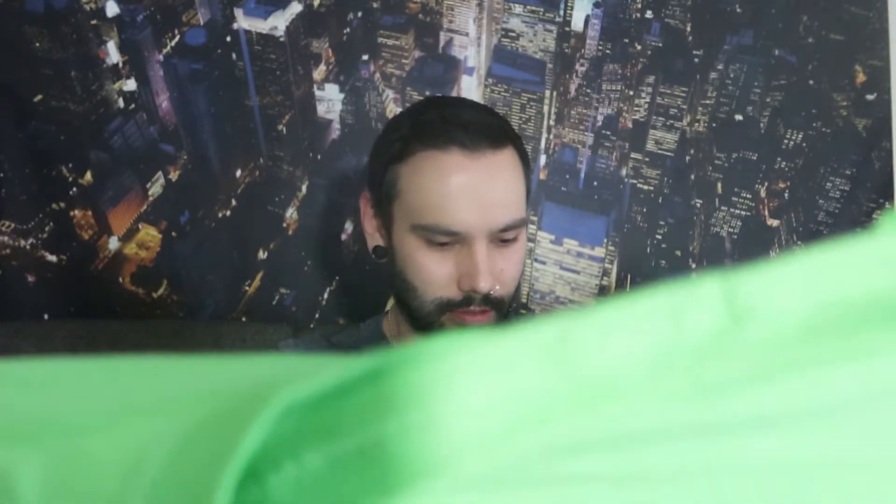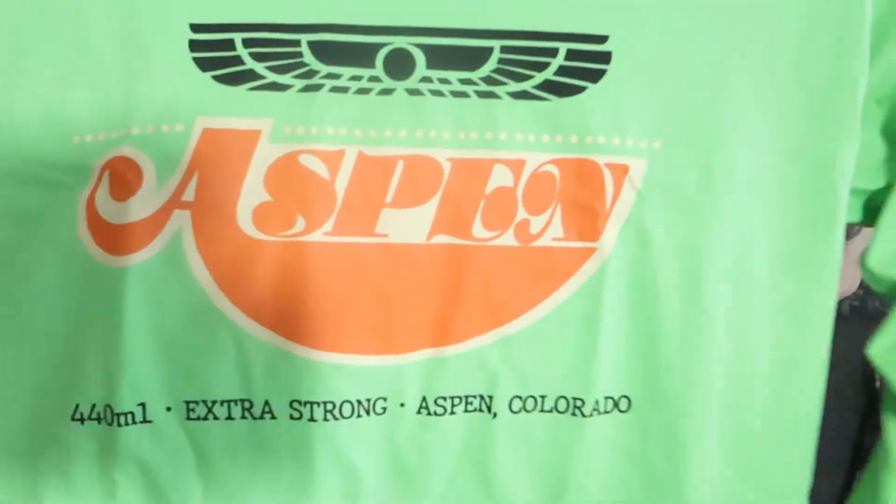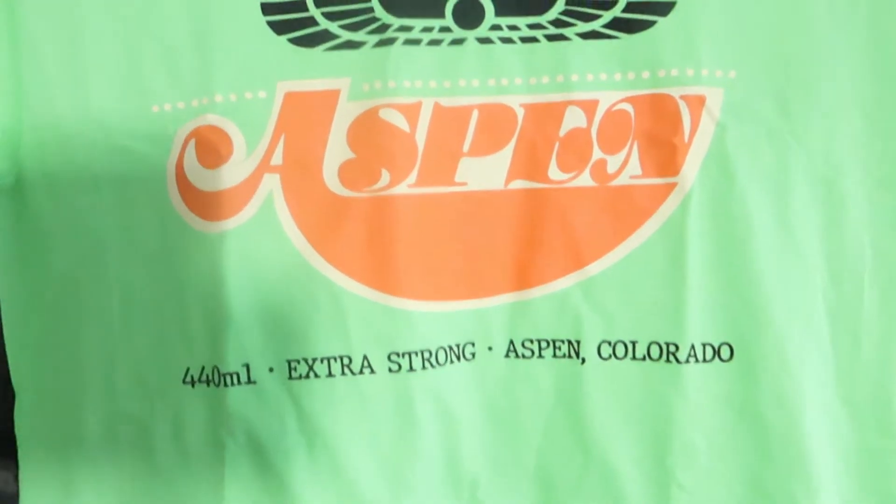Next up we have a shirt — lime green, that's obnoxious, but I'll still wear it. It says Aspen 440, extra strong, Aspen Colorado, original and genuine. Not bad. I don't really wear long sleeve shirts like this unless it's a hoodie, but you know.